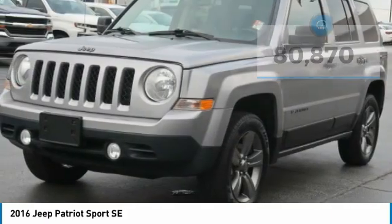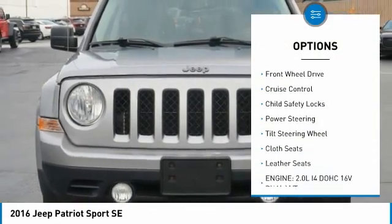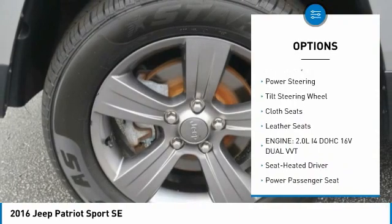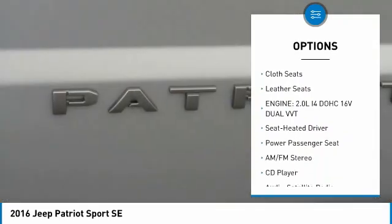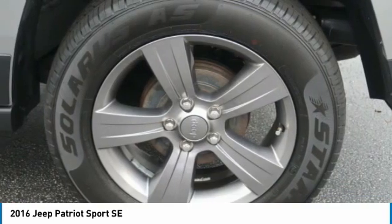Here are some of this vehicle's great options: aluminum wheels, traction control, fog lights, FWD, cruise control, child safety locks, power steering, tilt steering wheel, cloth seats, leather seats.